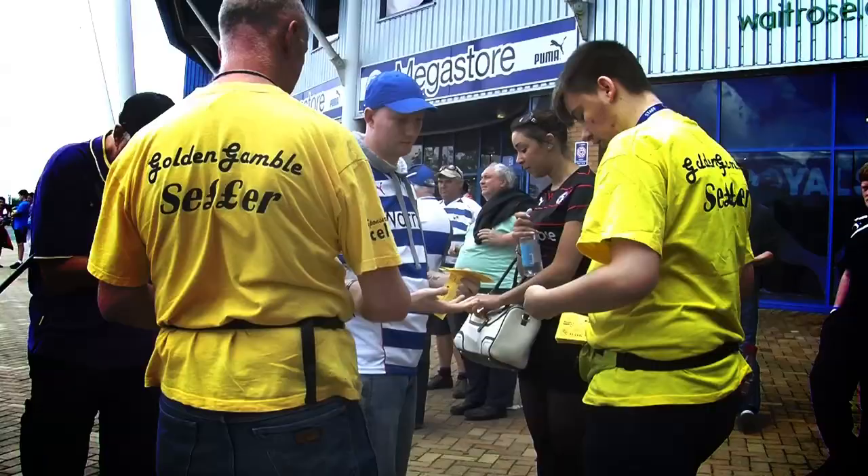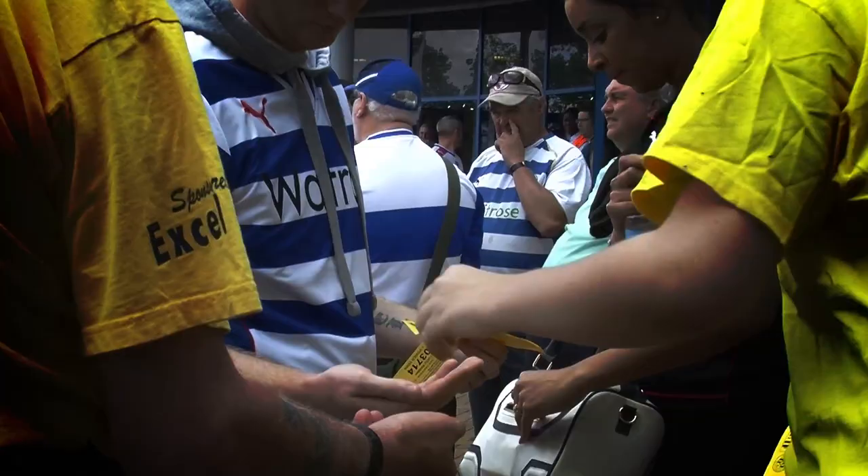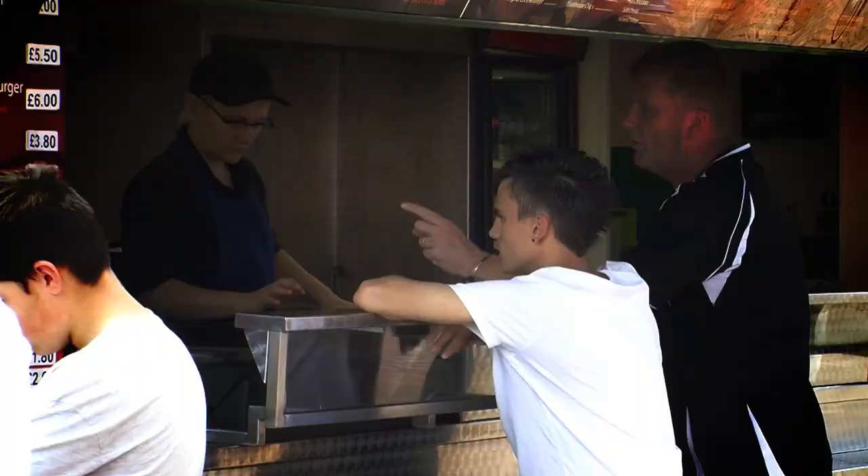Everyone likes to be a winner, so get your hands on a Golden Gamble ticket for your chance to win cash prizes and signed Royals memorabilia.